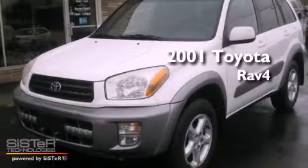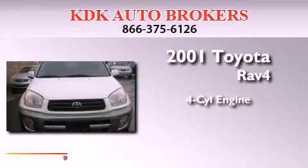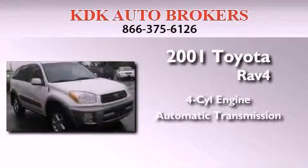This is a 2001 Toyota RAV4. It features a four-cylinder engine, an automatic transmission, and four-wheel drive.